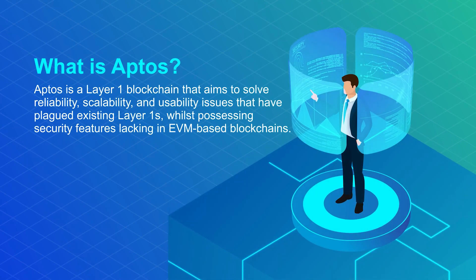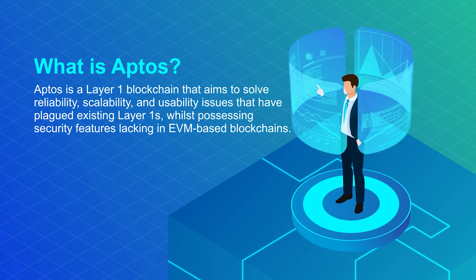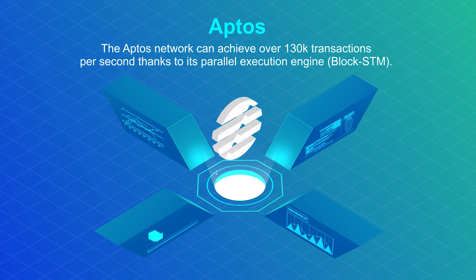Aptis is a layer 1 blockchain that aims to solve reliability, scalability, and usability issues that have plagued existing layer 1s, whilst possessing security features lacking in EVM-based blockchains. The Aptis network can achieve over 130,000 transactions per second, thanks to its parallel execution engine, BlockSTM. This high throughput naturally results in low transaction costs for users on the network.